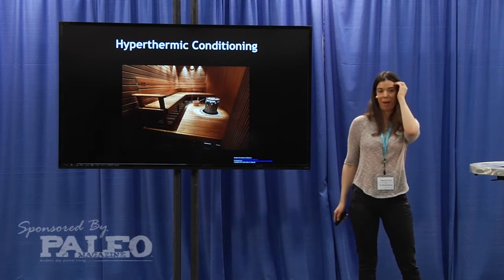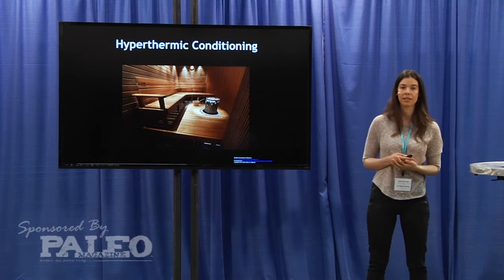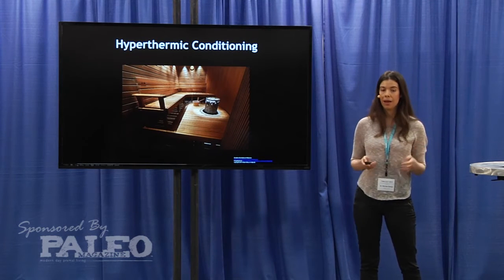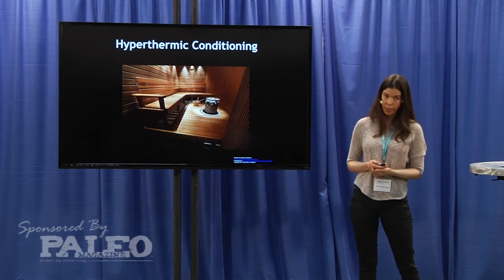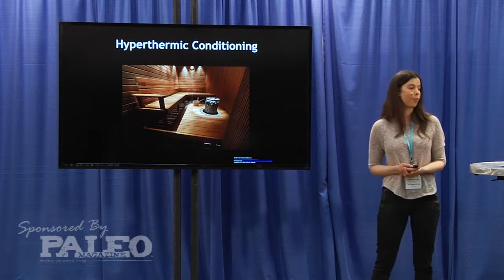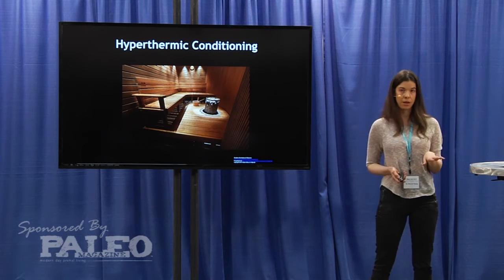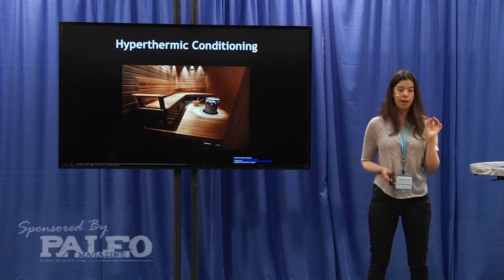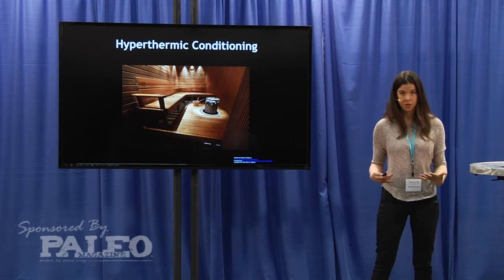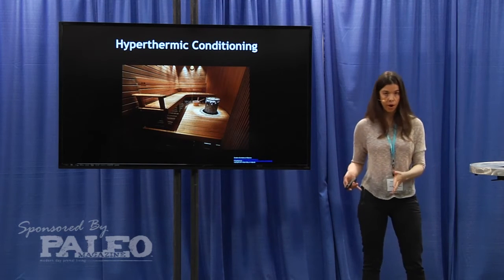I'm going to switch gears and talk about a new fitness hack that I recently introduced into the fitness community. I did a guest blog post on Tim Ferriss' 4-Hour Workweek a couple days ago, where I'm introducing this concept of using heat stress through something like the sauna to induce physiological adaptations that allow you to better deal with heat stress later on.